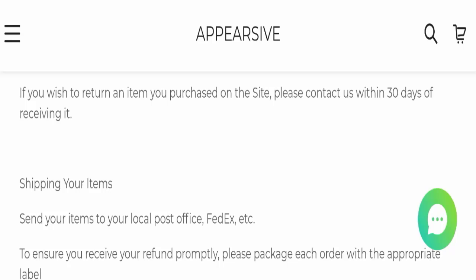Next, we will check the return and refund policy. You have a total of 30 days to apply for a return or refund, and after 30 days you will not be eligible. For return and refund issues, please check the description area where you will find links to help you recover your money.